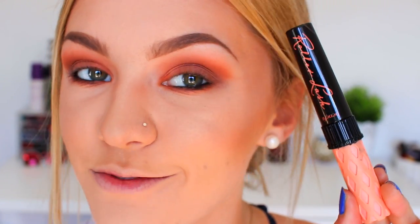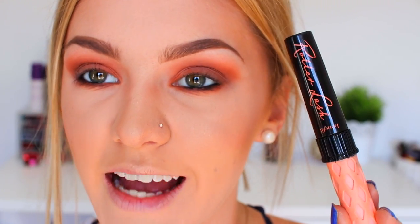The mascara I'm using in this video, which is my all-time favorite at the moment, is the Benefit Roller Lash. It's amazing — a little bit sad that it's so expensive, but it's really, really good.